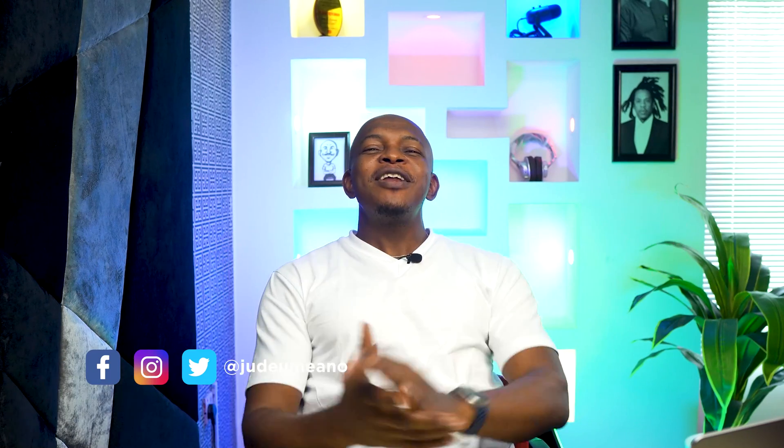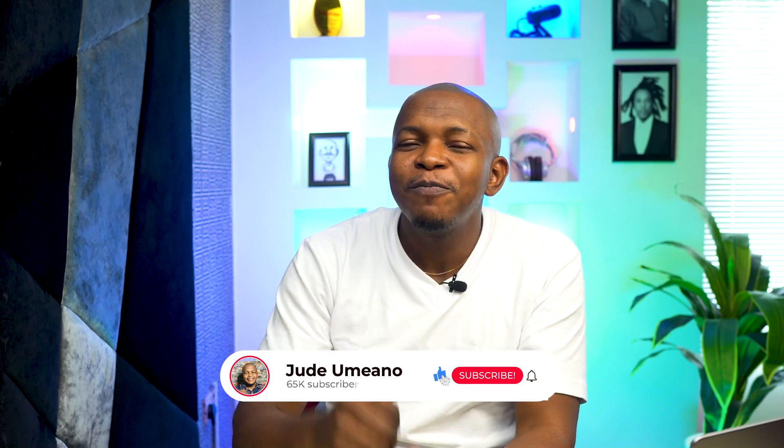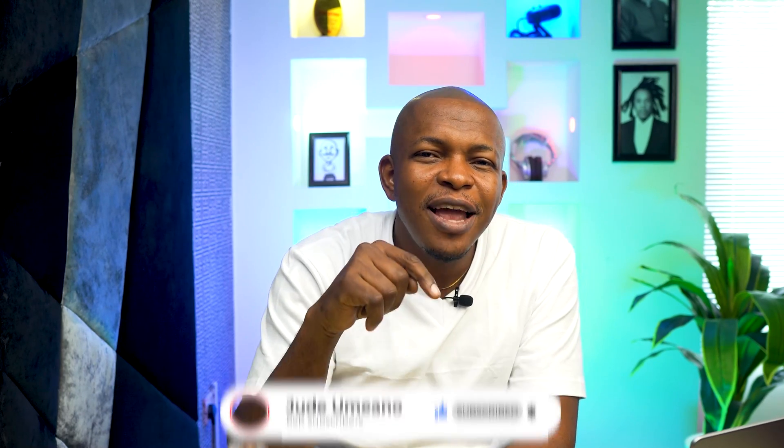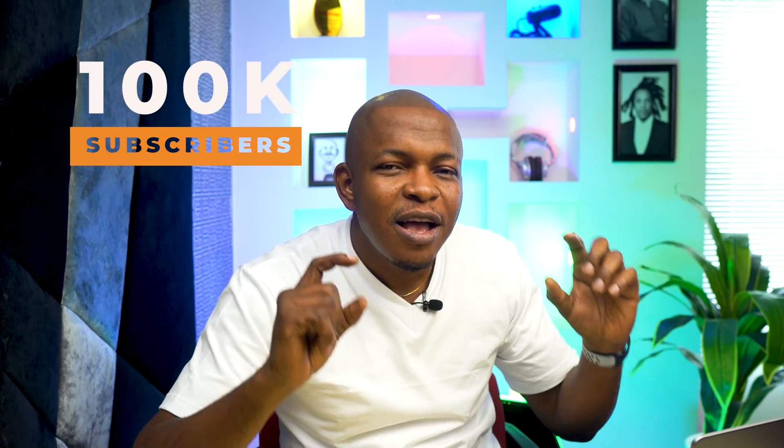We have come to the end of this video. I hope you enjoyed it. If you did, make sure you give the video a like, subscribe if you have not, and hit that bell icon so you don't miss any of our amazing content. When I get to 100,000 subscribers, I'm doing a massive giveaway, so help me get there quickly by subscribing and sharing the videos for others to also subscribe. Check out other videos on this channel — I have a lot of amazing content. I'll see you in the next video.